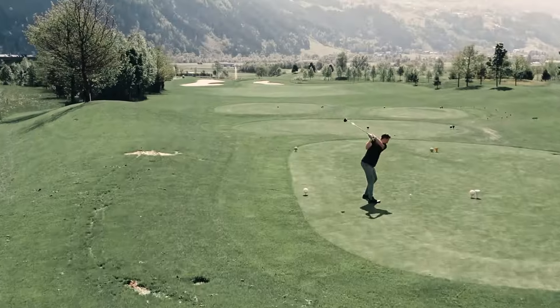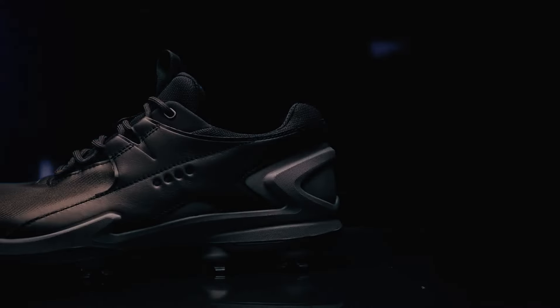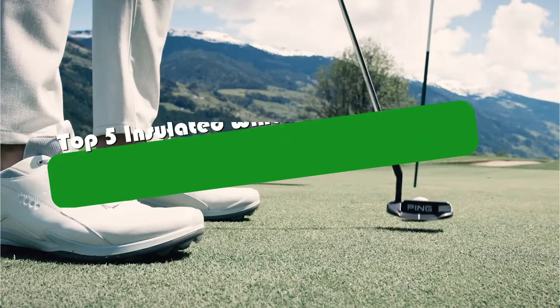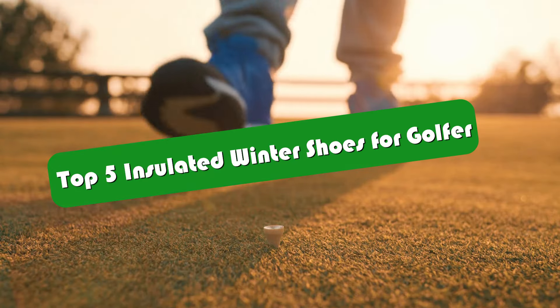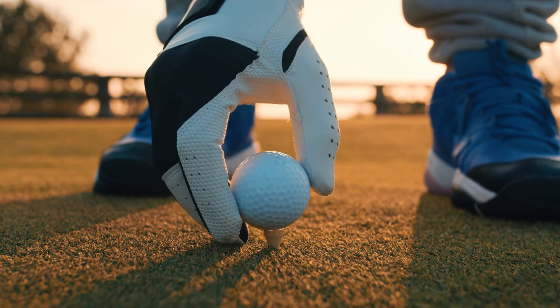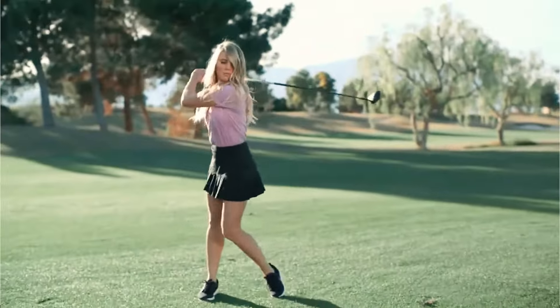Starting with a sport like golf means having the right foundation, and that starts from the ground up. Today, we're exploring the top five golf shoes that will enhance your game right from the first swing. Let me show you what makes these shoes stand out, and why choosing the right pair matters for your performance on the course.